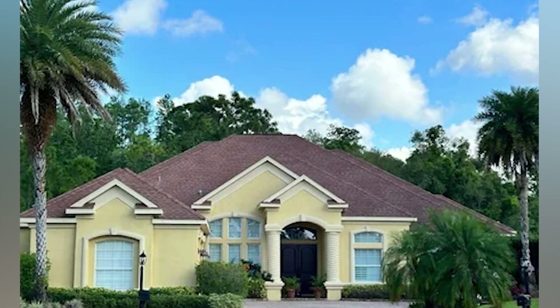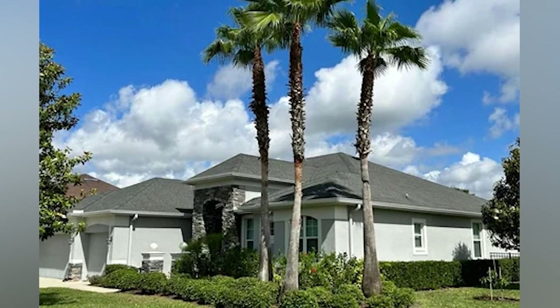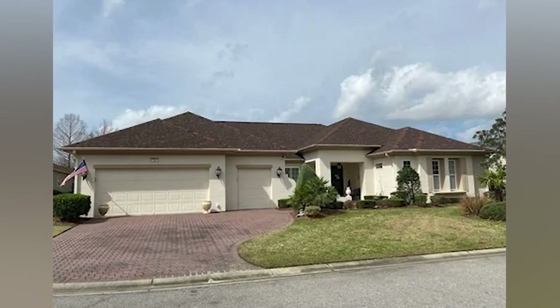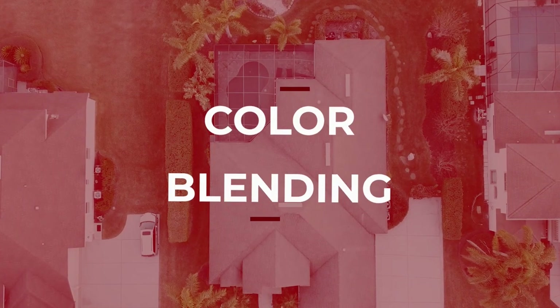We want that bold impact. Somebody's driving down your road, they look over, they see your home and it has a unique style that screams out to them — this thing is bold and beautiful. So is your home maybe a classic style, a ranch style, a traditional style? These styles of homes really stand out with a contrasting style and can give your home a timeless look.